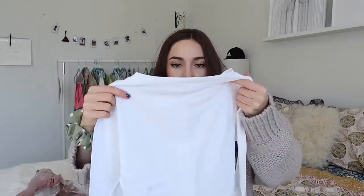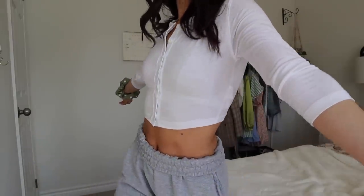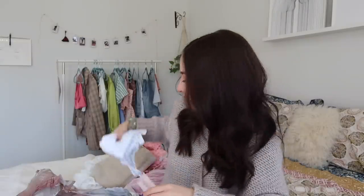This is a little cropped top again from the petite line — it's the Petite Button Front Long Sleeve Crop Top. It's one of those little white camisole-style tops with buttons going down the front. These are so in right now. I could wear it with those jeans and the material is really soft — I want to sleep in it.